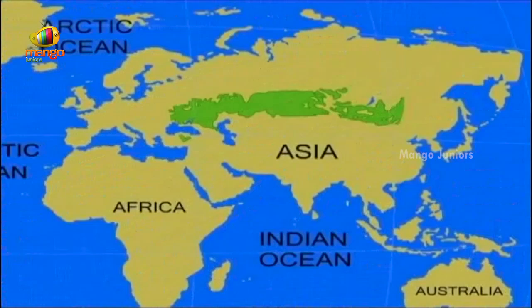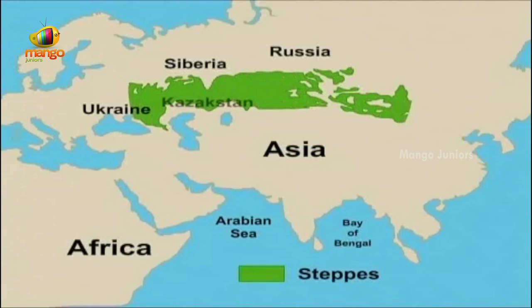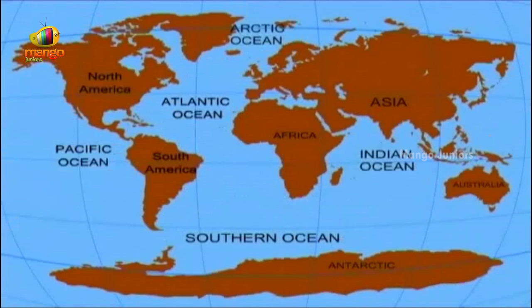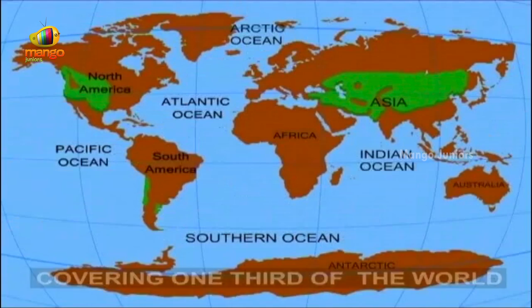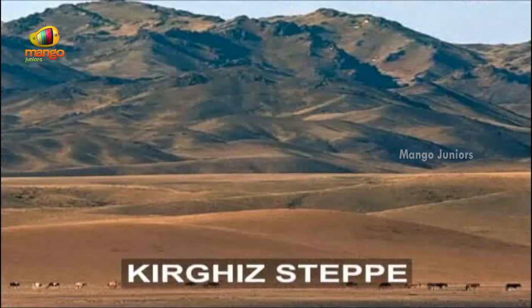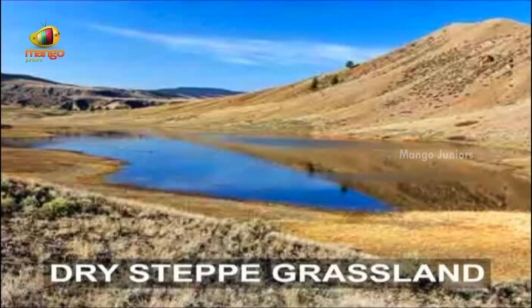Stretching across the heart of Asia is the vast, desolate grassland of steppes — one of the last great wilderness areas of the earth. This region extends from Ukraine and Russia in Eastern Europe through South Siberia and Kazakhstan to Mongolia in Northern China, and as far as Turkey, Iran and Iraq in the south. Covering almost one-third of the world, many parts of this grassland are uninhabited. The Kyrgyz Steppe is an immense grassy plain reaching from the Caspian Sea in the east to the Altai Mountains in the west — one of the world's largest areas of dry steppe grassland.